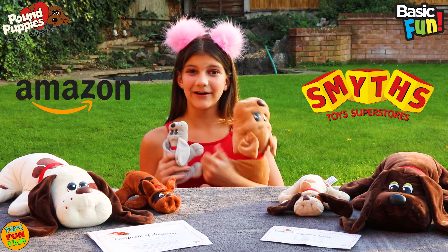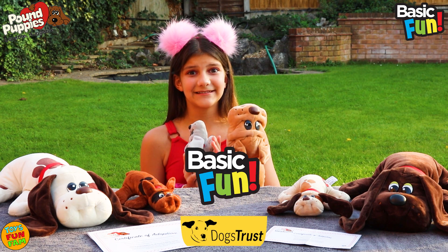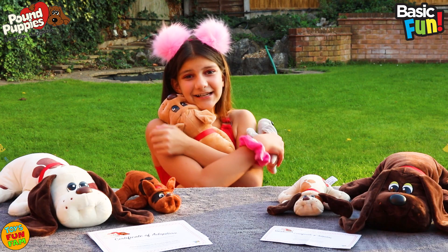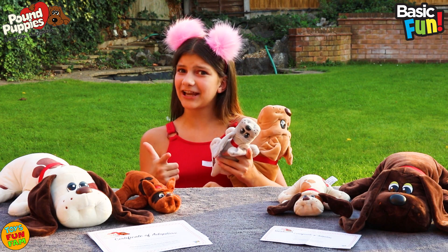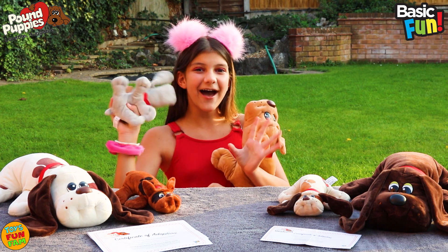Thank you so much for watching, and thank you so much Basic Fun Toys for sending me these. I absolutely love them — they're so adorable. Check out our channel for more fantastic videos. Hope to see you soon. Bye!